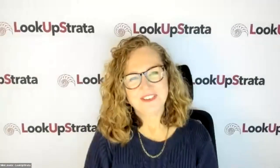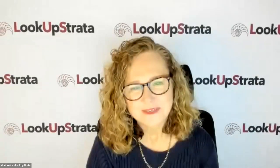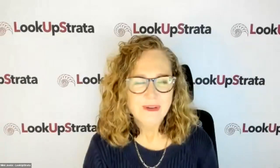Good morning everybody. Thanks so much for joining us today for this session about bringing your building into the 21st century. I'm Nikki Javakic from Look Up Strata and I'm also the managing director of Tower Body Corporate, a body corporate management company in Queensland. I'm your host and we welcome back Jake Sharp from Mymore.